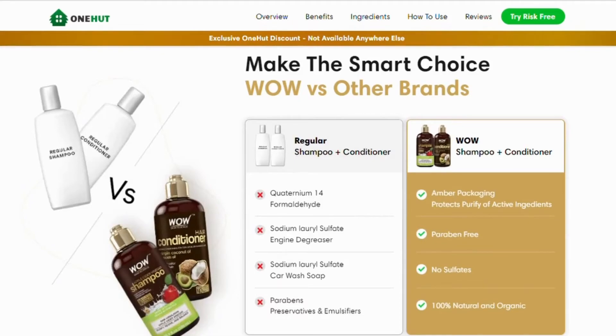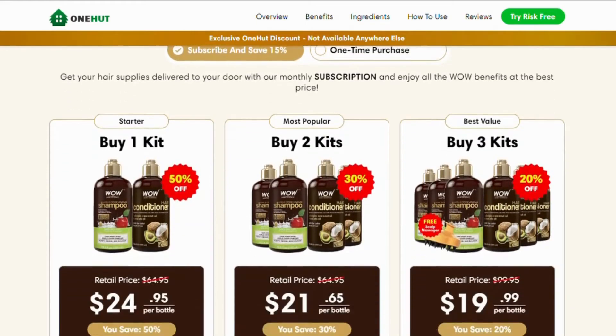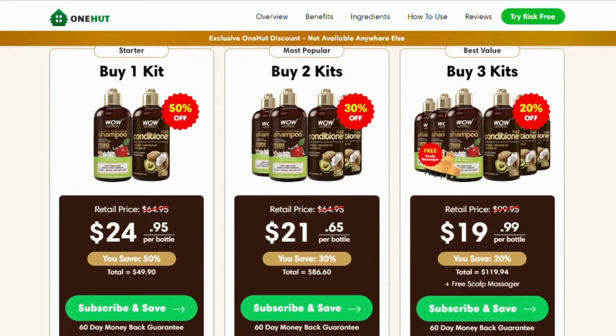The most important thing you need to know about WOW Hair Care: be careful with the website you're going to buy from. This product is only sold on the official website — it's not safe to buy it anywhere else. Unfortunately, this product is being sold on unofficial sites like eBay, Amazon, and others.